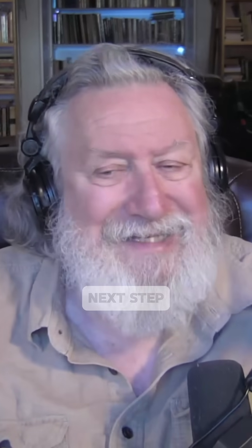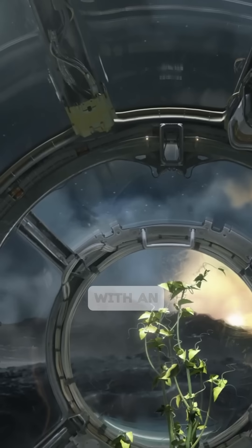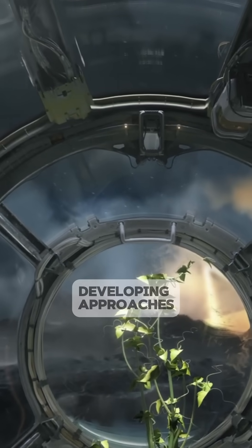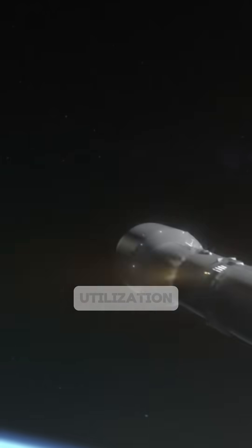The surface of the moon will be the next step in human space exploration, with an emphasis on developing approaches for in-situ, or on-site, resource utilization.